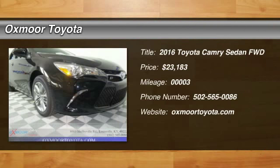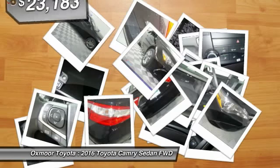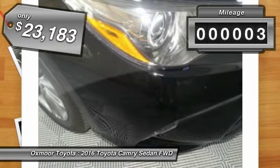2016 Camry. The Toyota Camry is an affordable midsize car — reliable and a great comfortable commuter car — priced below $25,000. This vehicle has less than 100 miles.